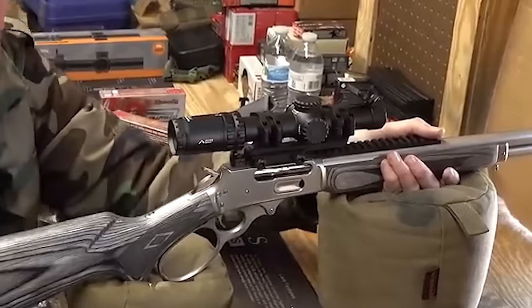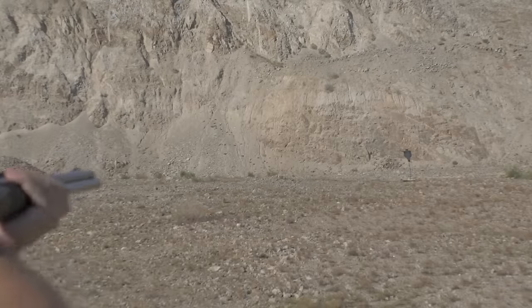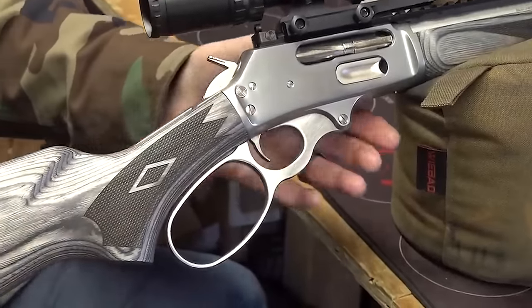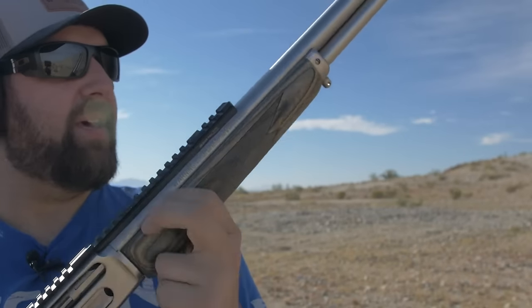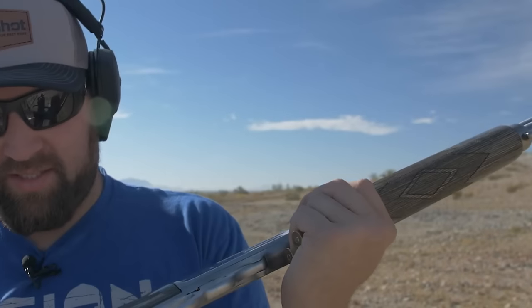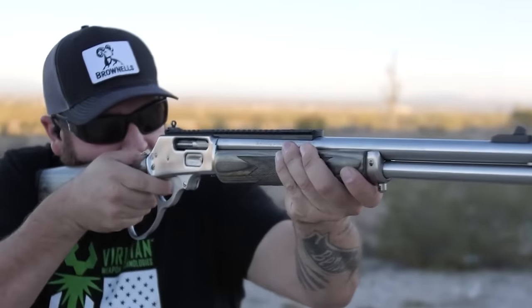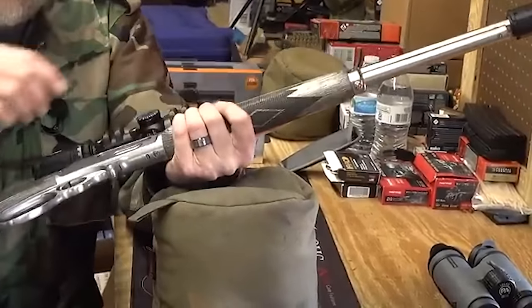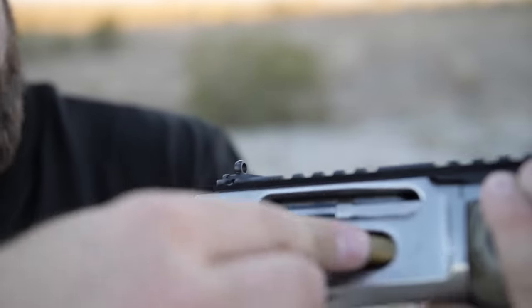Packing six plus one rounds of 45-70 Government in its mag, it brings a formidable level of firepower to the party, which is why it has garnered a lot of interest from hunters in bear country, as well as with everyday sportsmen in more sedate parts of the US. Marlin has also introduced two new versions of the 1895 worth considering: a Model 1895 Trapper and a Model 1895 Guide Gun. The Trapper comes with a skinnier peep sight, no Picatinny rail, and is more compact at 34.25 inches versus 37.25 inches than the SBL, chambered in 45-70 with a 5-plus-1 magazine capacity.